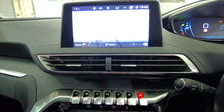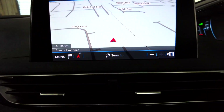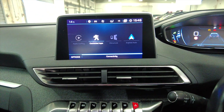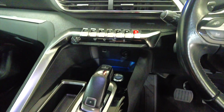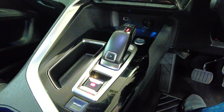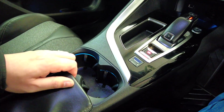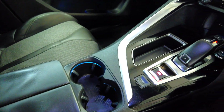It's also got built-in sat nav — a very handy feature — and various other apps so you can connect your car via Bluetooth. As you can see, it's an automatic gearbox with a sports mode as well, just for a bit more performance. Cup holders and storage space in the front there which also doubles as an armrest.